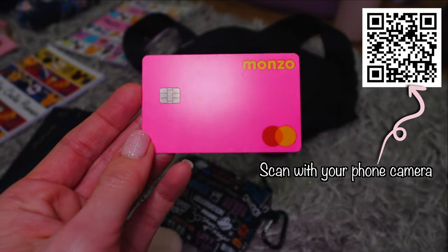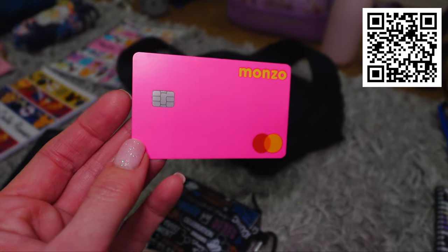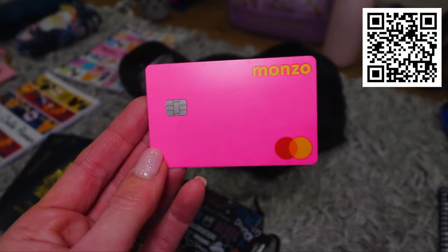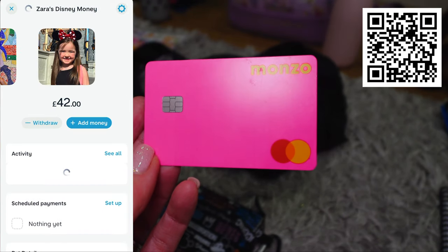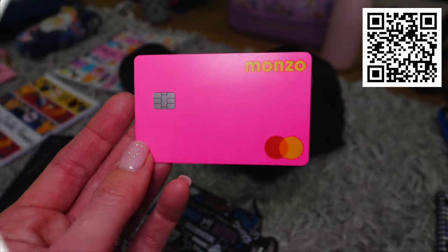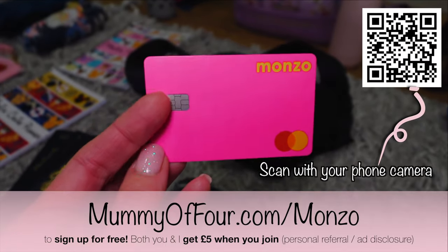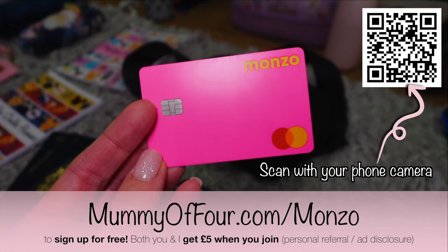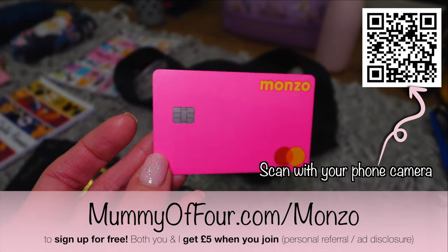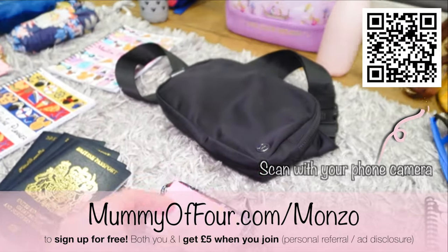I am taking my Monzo card, which is the card I use for spending abroad — I got it to avoid foreign charges and currency conversion fees. Within my card I've got separate pots set aside for the children so I can allocate pocket money for them. It's got loads of different features and I really like it. This is not an ad, but I have got a referral link — if you open a Monzo card, after your first spend you get five pounds and I get five pounds. If you open a business card, you get fifty pounds and I also get fifty pounds.